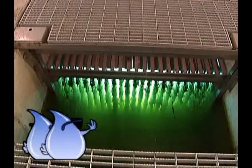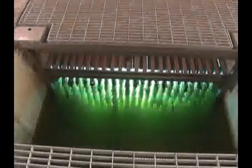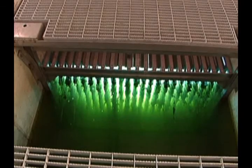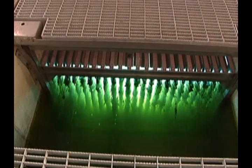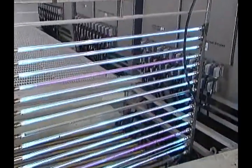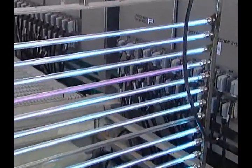It's time to zap the bad germs! The water is almost clean now, but there might be a few bad bugs left. So the science guys zap the water with ultraviolet light — sort of like really strong sunshine — and that kills all the bad bugs.